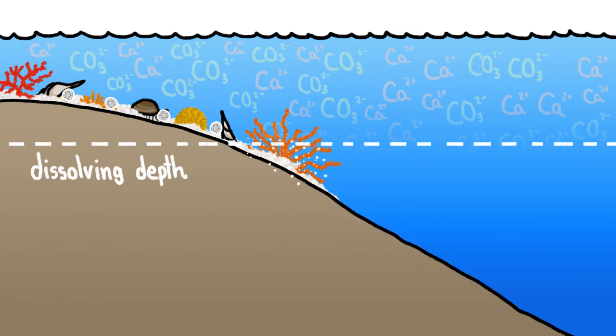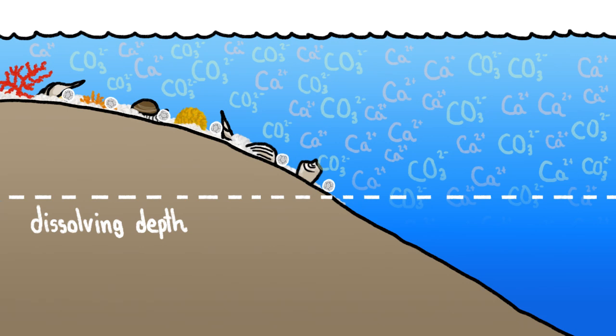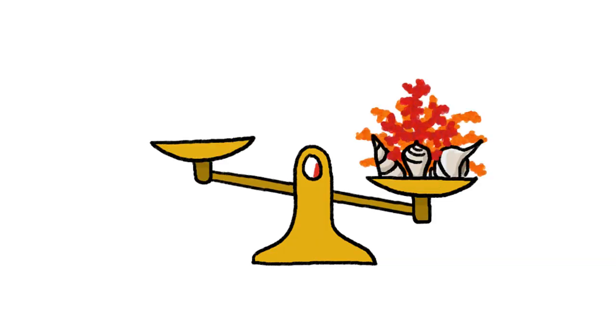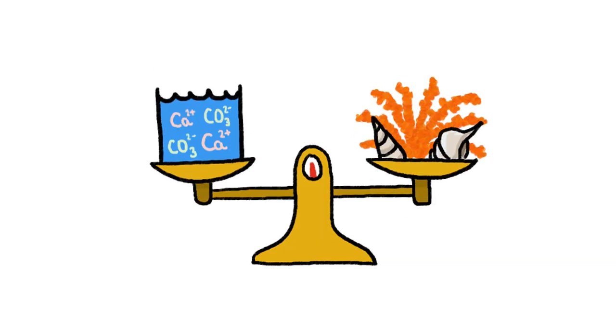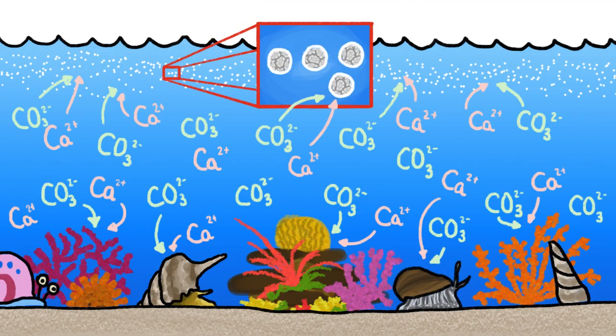But this is a feedback loop. Shells that dissolve add more calcium carbonate to the water, making it harder for other shells to dissolve and lowering the dissolving depth. Basically, chemistry in the deep ocean stabilizes the concentrations of calcium and carbonate in the seawater, which is why the upper part of the ocean is saturated with calcium and carbonate, and perfect for shell building to begin with.